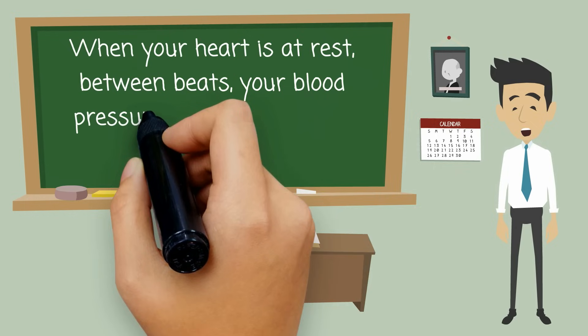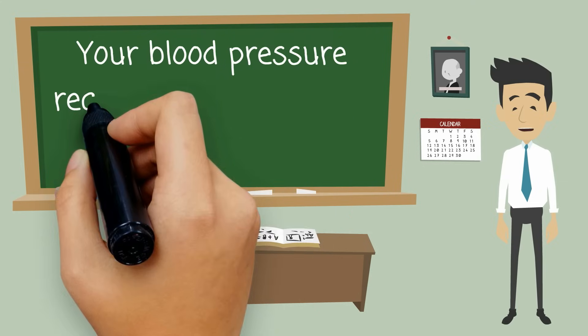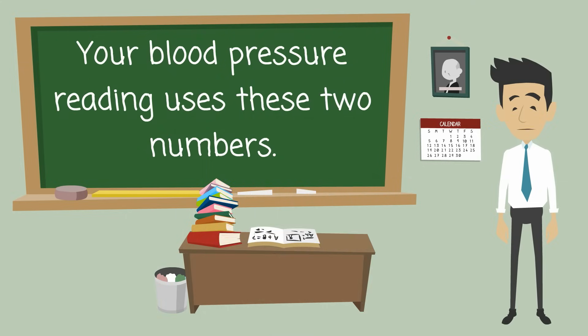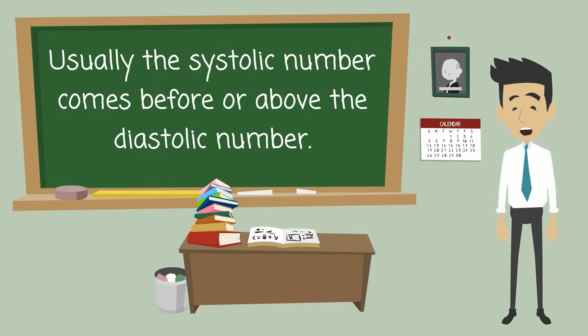When your heart is at rest, between beats, your blood pressure falls. This is called diastolic pressure. Your blood pressure reading uses these two numbers. Usually the systolic number comes before or above the diastolic number.